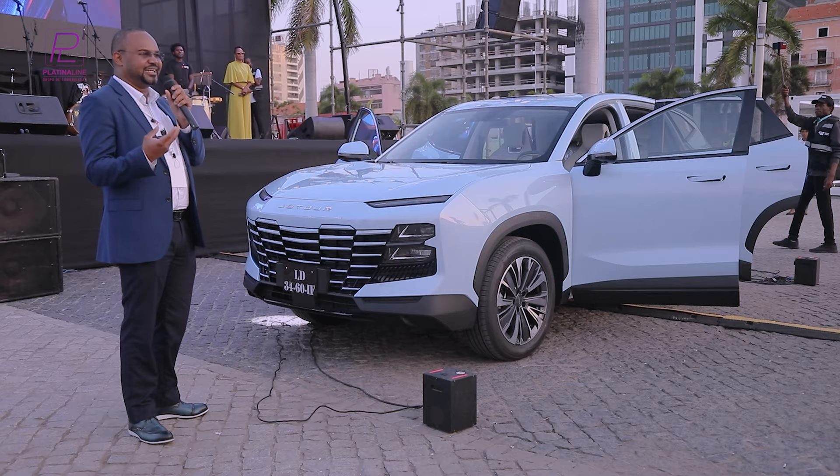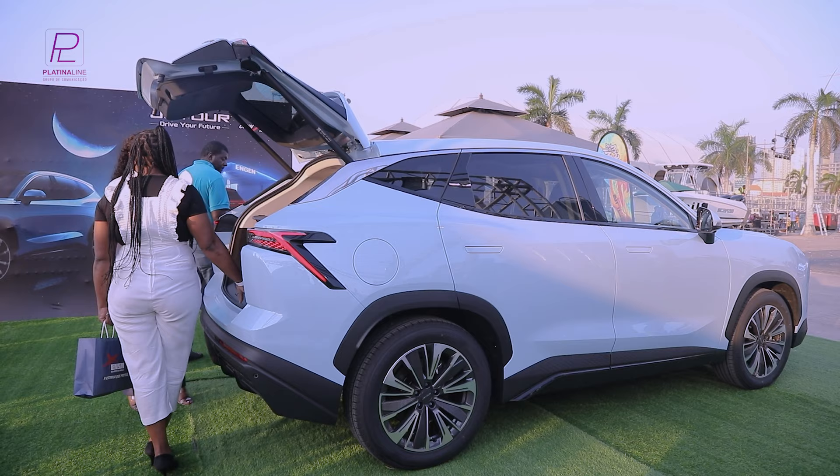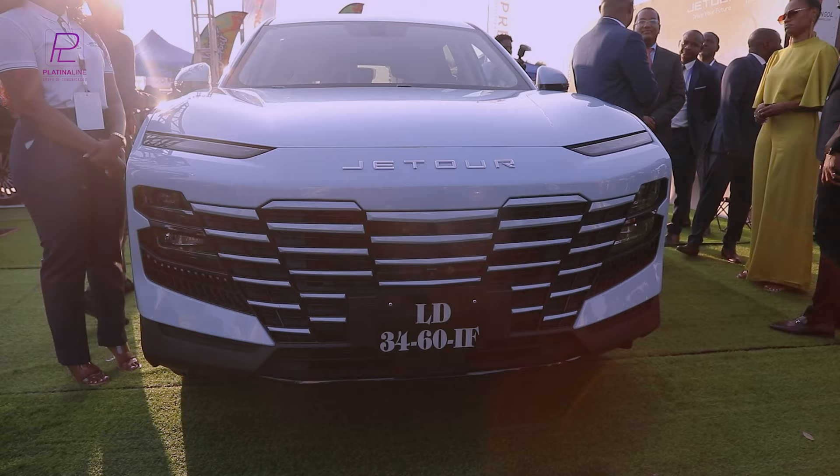What does G-Tour gain with this development at Colossus Automobiles in Angola? What we bring to this activity — the first edition of Luanda Expo Car — alongside the other models G-Tour already has, which are the X-70 Plus, the X-90, the X-70 Basic, and the X-70 Plus Top. Today, as a novelty, we bring our new launch, which is the G-Tour Dachem.